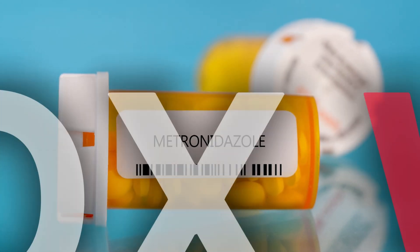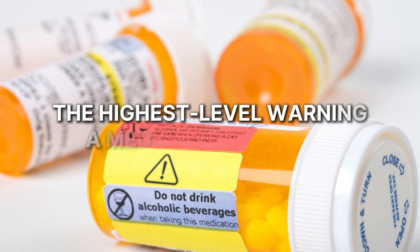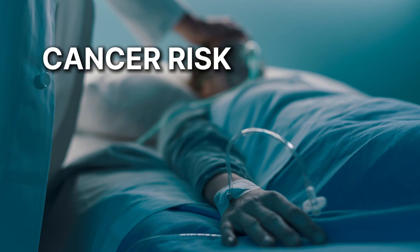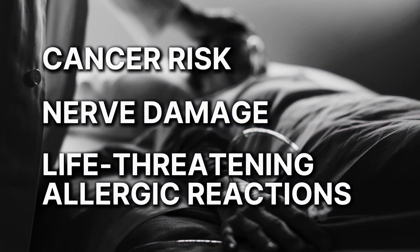Did you know this common drug comes with a black box warning from the FDA? That's the highest level warning a medication can get, and for good reason. We're talking about a potential cancer risk, nerve damage, and even life-threatening allergic reactions.